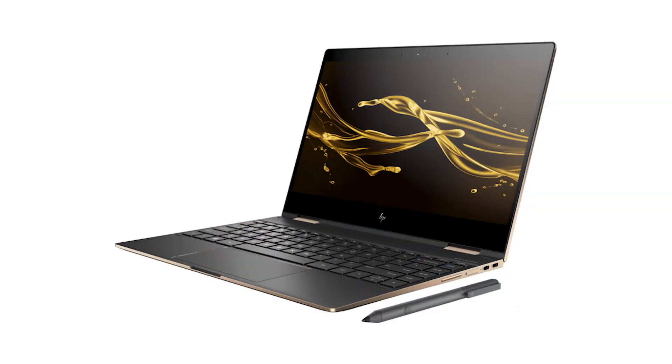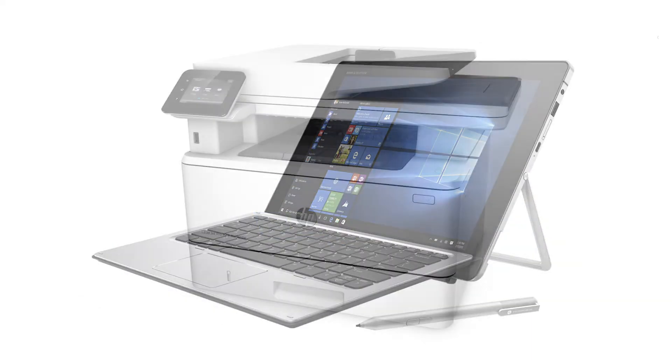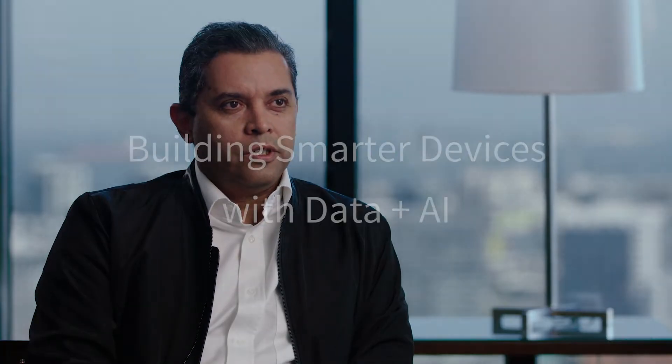HP is a technology company which produces computer systems, personal computers, printers, related supplies, and 3D printing solutions.